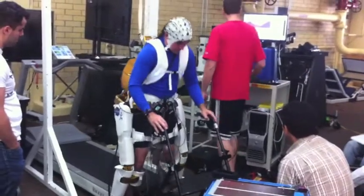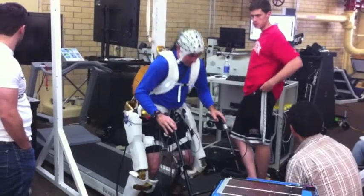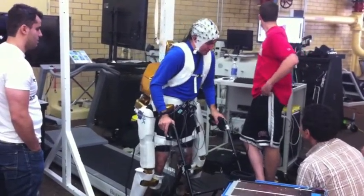Hello, my name is Jose Luis Contreras Vidal. I'm Professor of Electrical and Computer Engineering at the University of Houston. This is a robotic exoskeleton X1 from NASA. It has been developed to exercise astronauts in microgravity in space, because when you go outside the gravity,